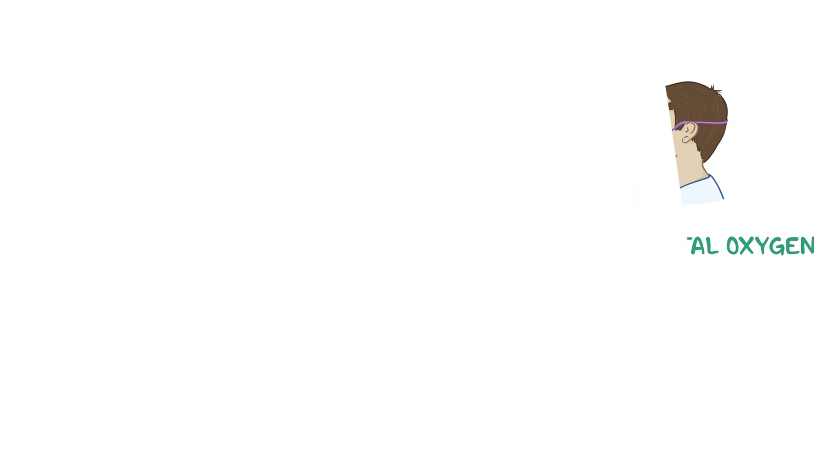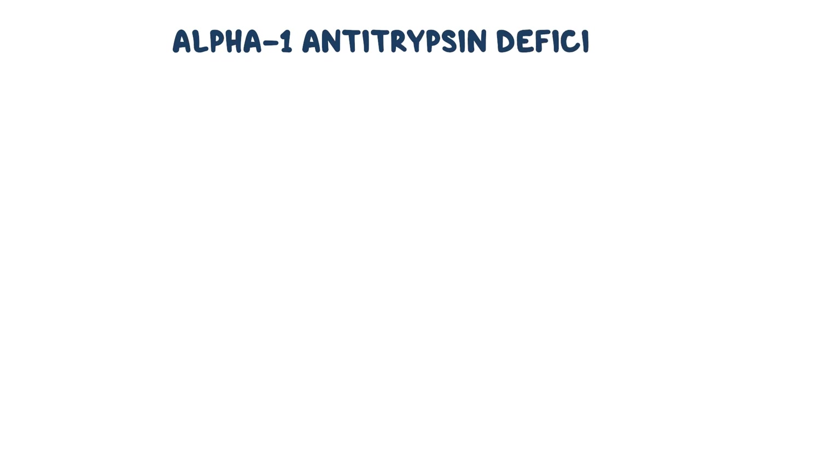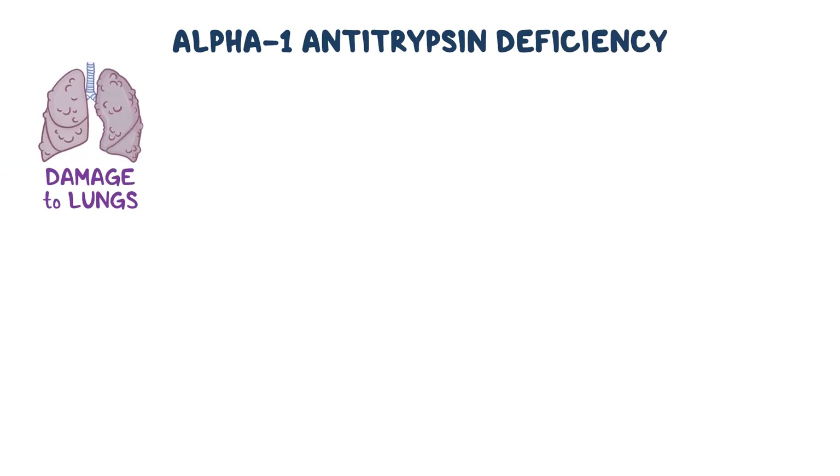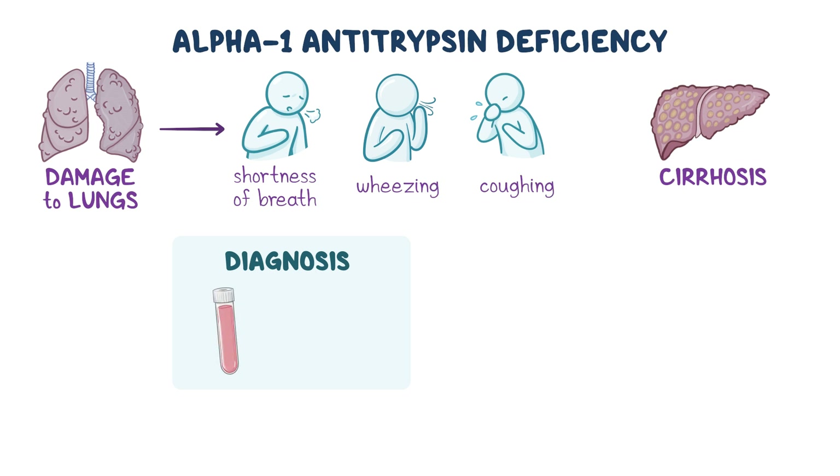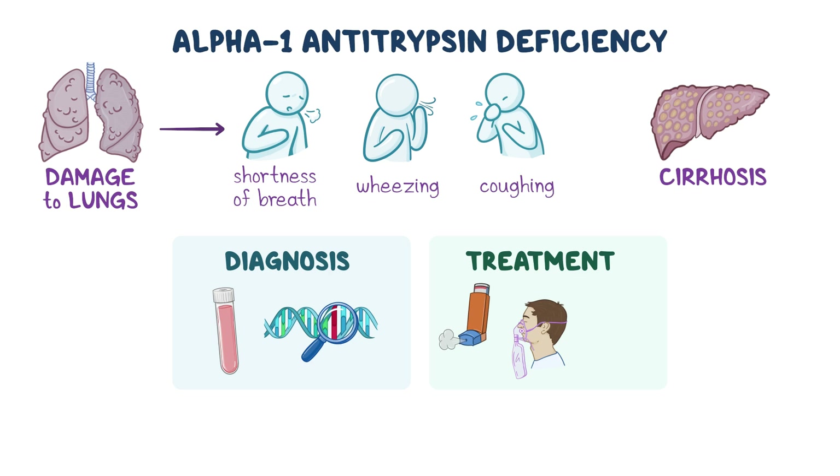As a quick recap, alpha-1 antitrypsin deficiency is a genetic disorder that mainly causes damage to the lungs, leading to symptoms like shortness of breath, wheezing, and coughing. In some cases, defective alpha-1 antitrypsin can accumulate in the liver, leading to cirrhosis. Diagnosis is made using blood and genetic testing. Treatment focuses on supportive measures to improve respiratory symptoms and replacement therapy with alpha-1 antitrypsin to slow the progression of the disease process.